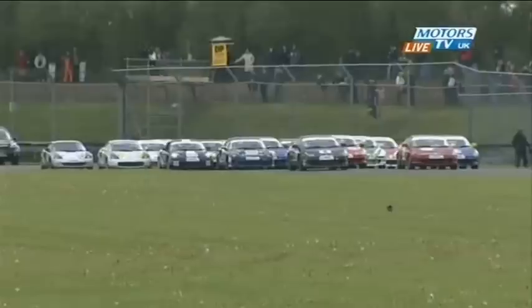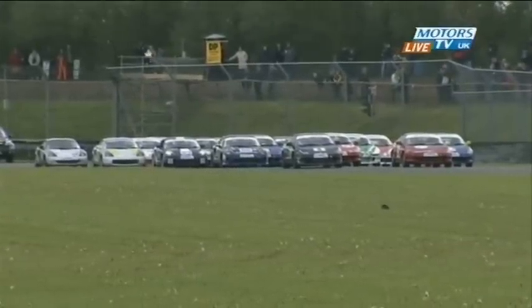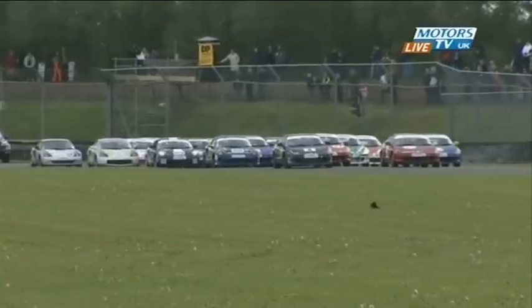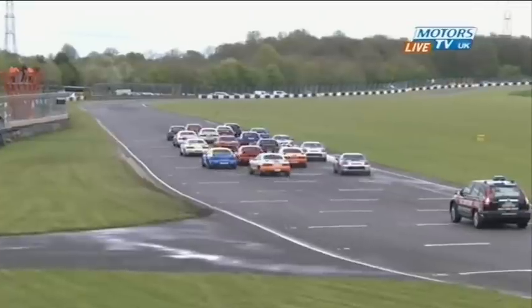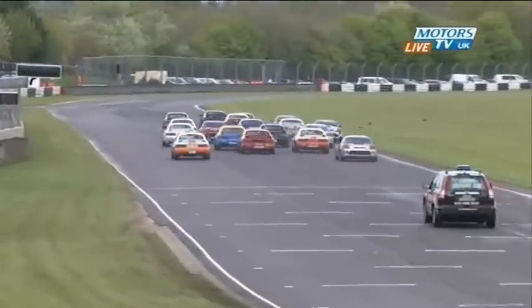We've got cars in two classes. You've got the two-litre, 1,200-kilo, 174 brake horsepower cars in class B, and 138 brake horsepower 1.8-litre cars in class C. As the race gets underway now, everybody accelerates off down towards Folly with George Robinson making the best start.